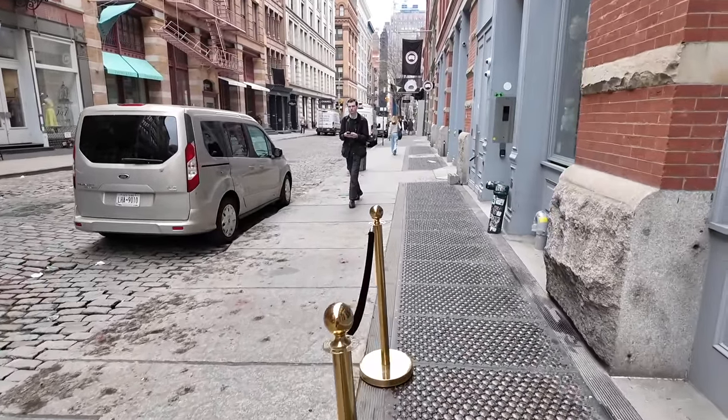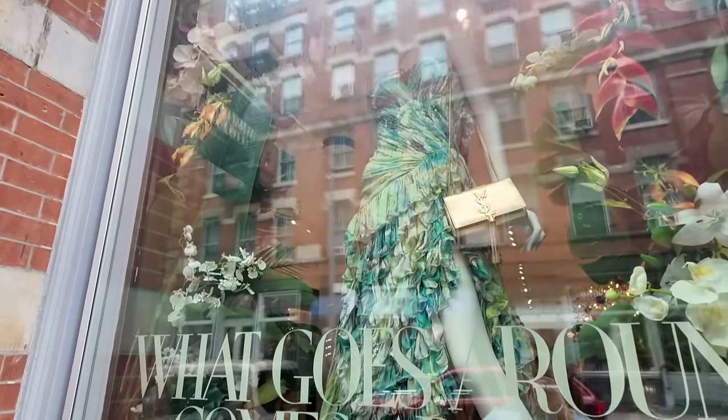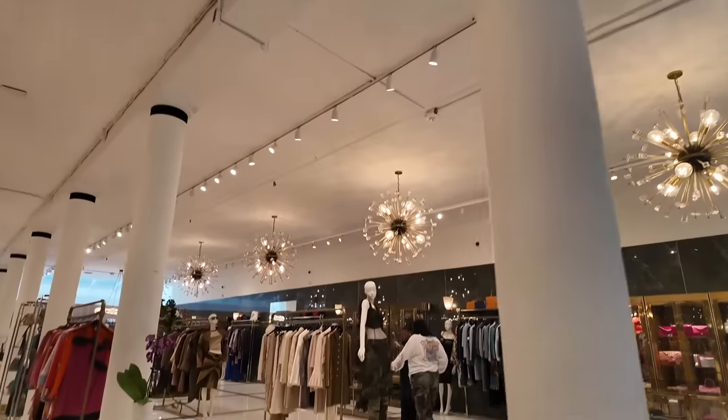First I'm going to show you the windows because they've just redone things for spring — botanical and green. And I want to show you this dress — oh my gosh, is it Cavalli? It's giving me Cavalli vibes. Look at the ruffles, it makes me want to be on a beach. Let's go in store.